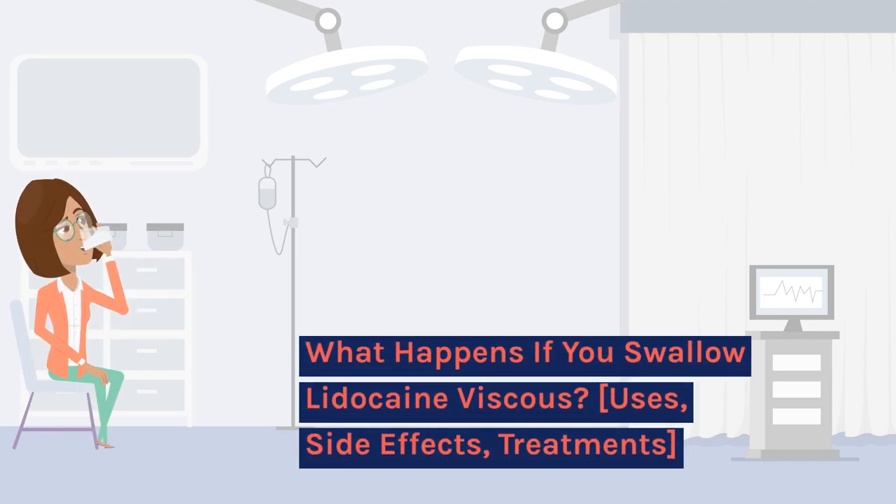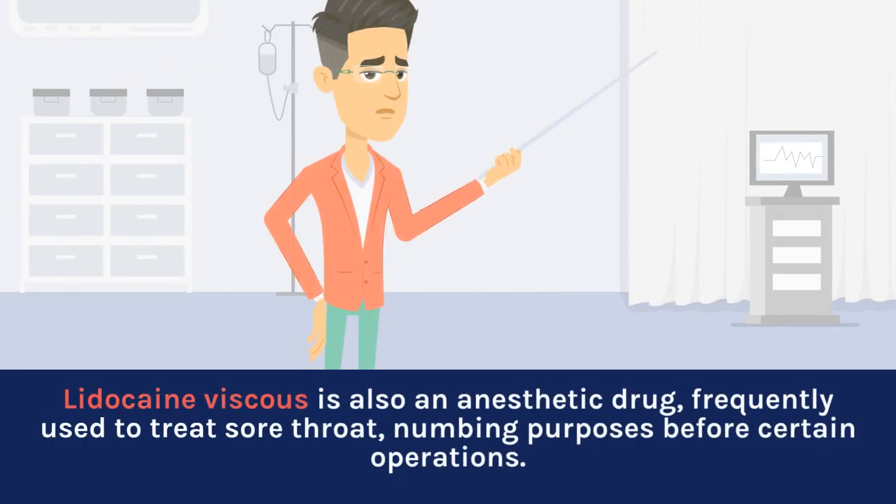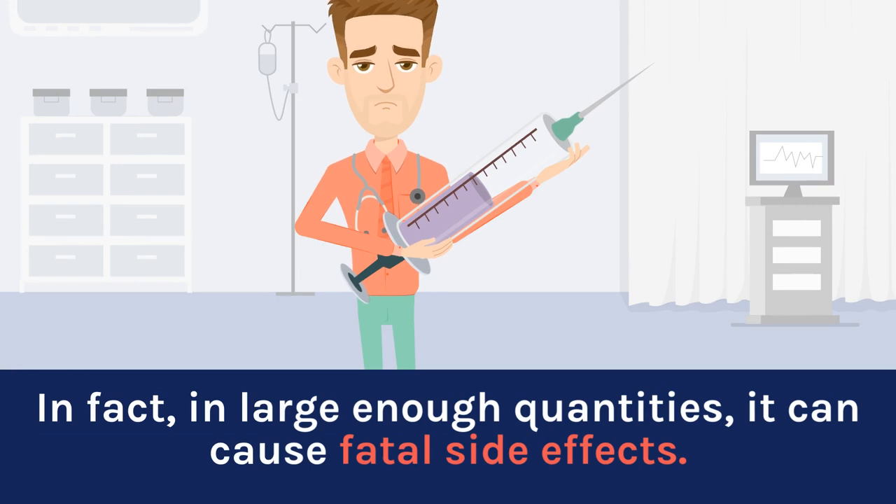What happens if you swallow lidocaine viscous? Uses, side effects, treatments. Lidocaine viscous is also an anesthetic drug, frequently used to treat sore throat and for numbing purposes before certain operations. In fact, in large enough quantities, it can cause fatal side effects.